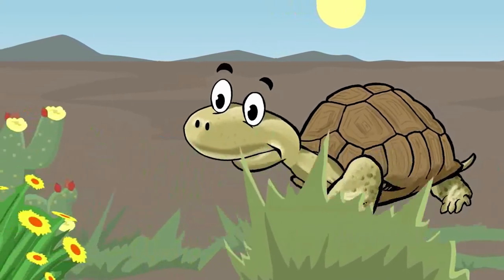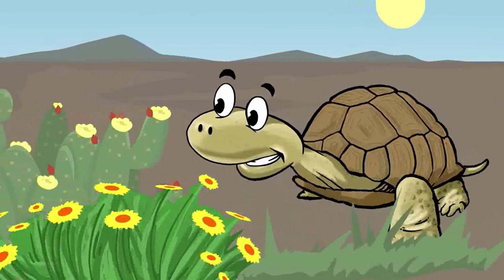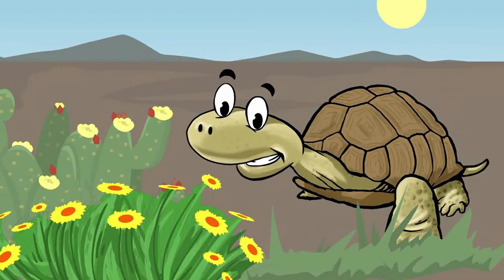Desert tortoises are herbivores. They eat desert plants like cacti, grasses, and wildflowers.